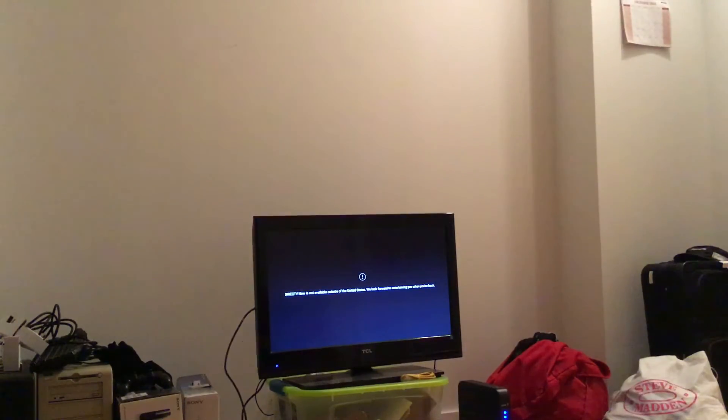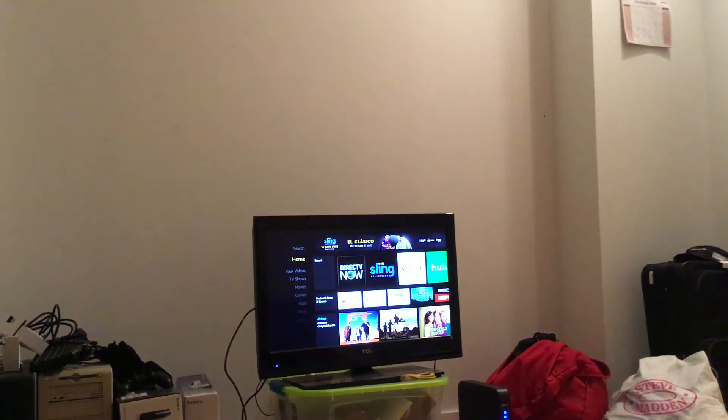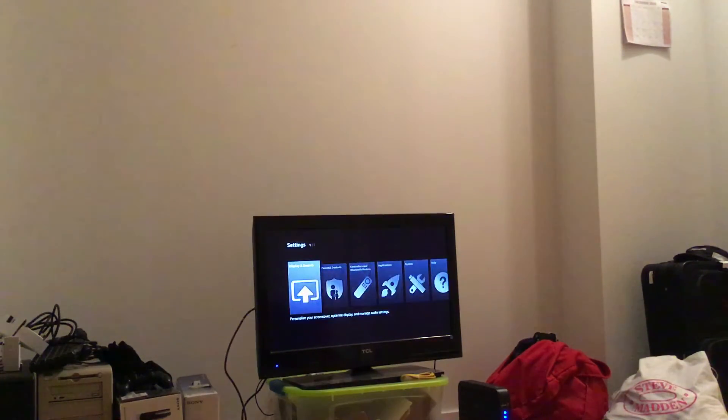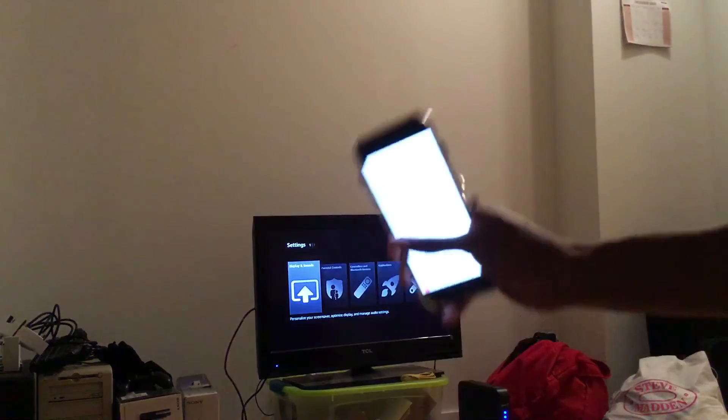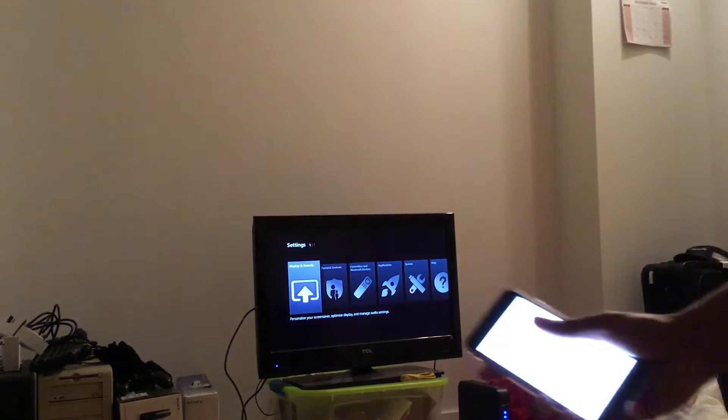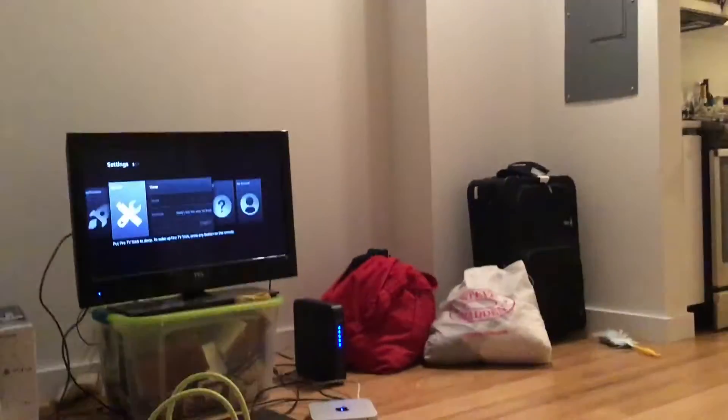I'm going to go back to the home menu and go down to Settings. What I'm going to do is put the hotspot on my phone and let it connect, then we'll go back into DirecTV and load it up.